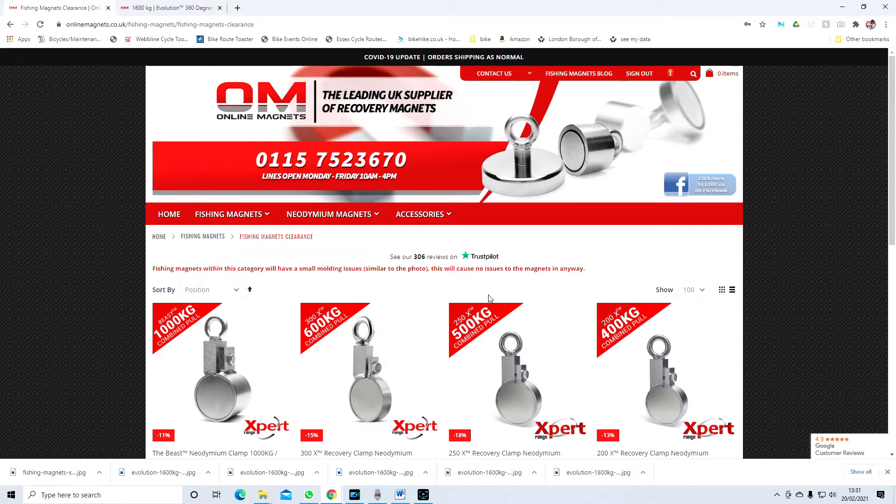Bear in mind, whatever you buy from this website — from Online Magnets — if you use our promotional code you will get 10% off, even if it's a hat, a pair of gloves, or whatever they have. I think they're doing pretty well with their accessories range.